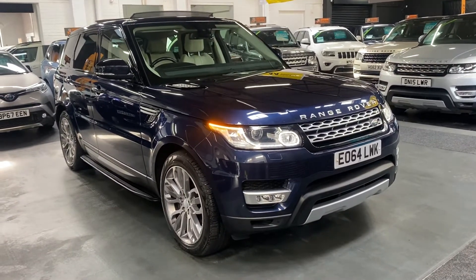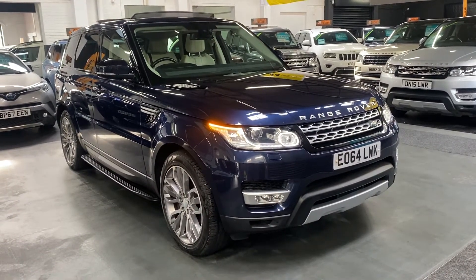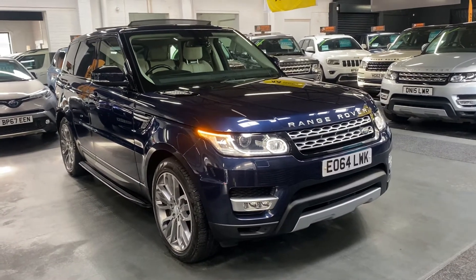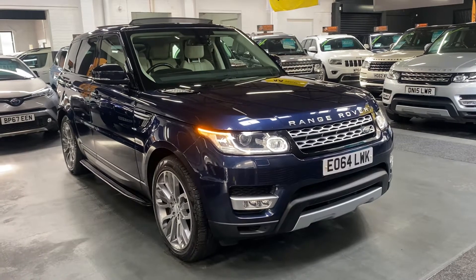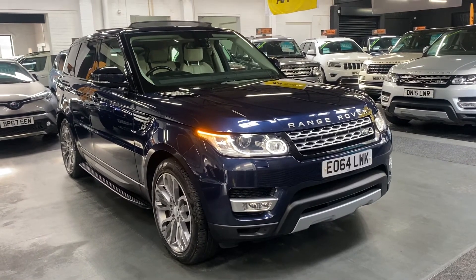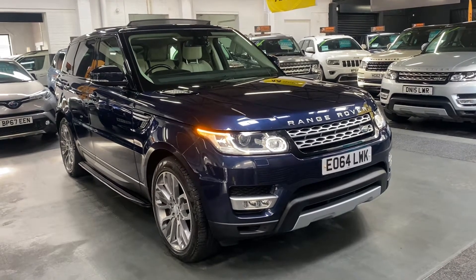Good morning. We're really happy to present this genuinely lovely late 2014, on a 64 plate, Land Rover Range Rover Sport. This is the 3 litre SDV6 in HSE spec, and it's got some near £6,000 of cost options which I'll talk you through now.